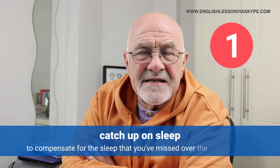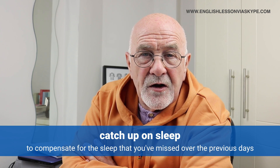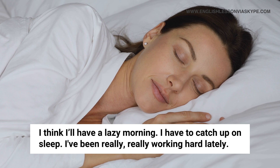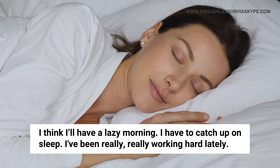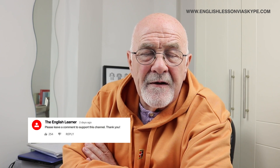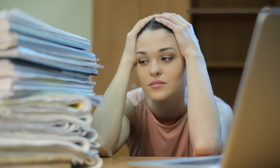First one: to catch up on sleep. Well, we all have to do that from time to time if we've been working hard or playing hard. What are you doing tomorrow morning? Do you fancy going for a game of tennis? No, I think I'll have a lazy morning — I have to catch up on sleep. I've been working really hard lately, and I think tomorrow morning I'll spend a couple of extra hours in bed. To catch up on sleep means to make up for the sleep you've missed or lost over previous days or weeks. The same way, to catch up on work means to get work done that you missed. So catch up on something means to make up for.